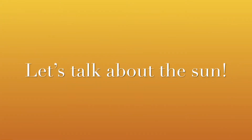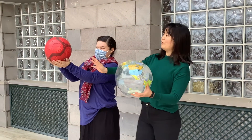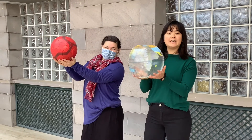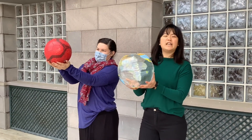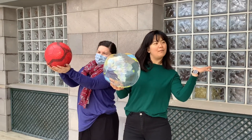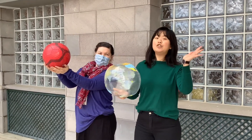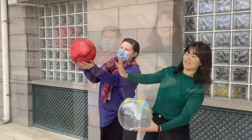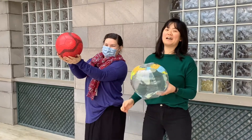Let's talk more about the sun. So over here is the sun and this is the earth. In the daytime, in the morning, it kind of looks like the sun is slowly coming up from the bottom and going up. And then at noon, it looks like it is high in the sky, and then the sun goes down as it becomes the evening.